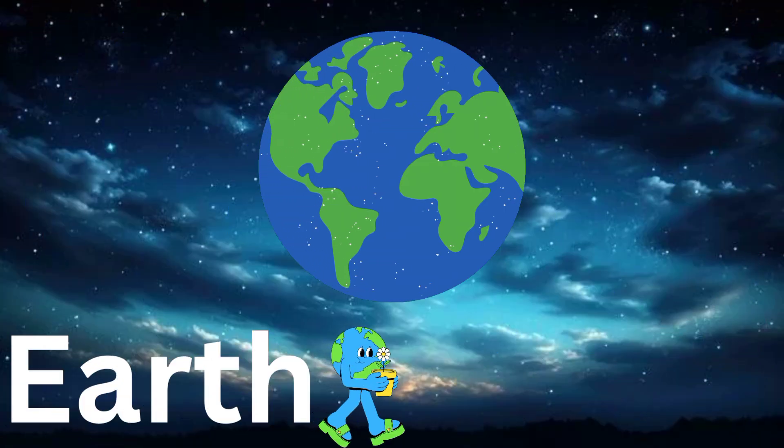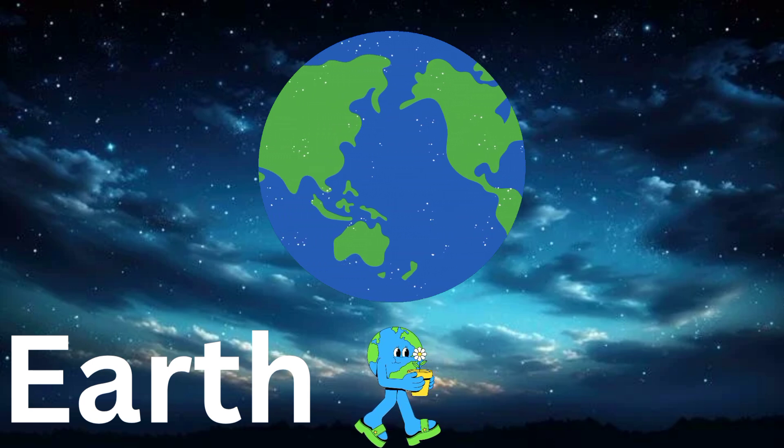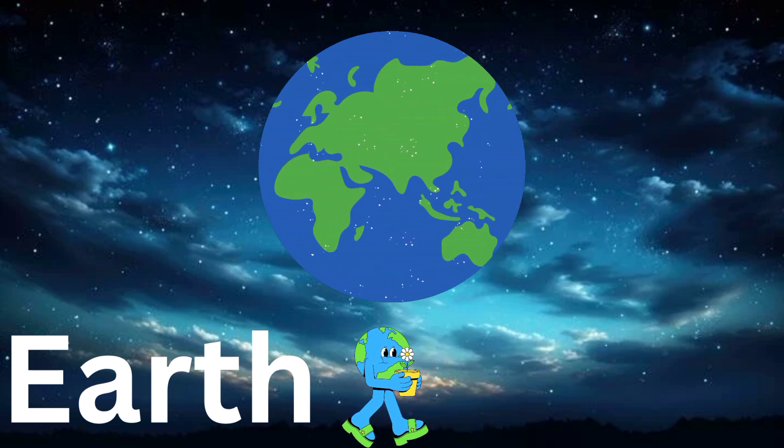Here's Earth, our home. It has oceans, land, and lots of plants and animals. Can you say Earth? You're doing great, keep it going.